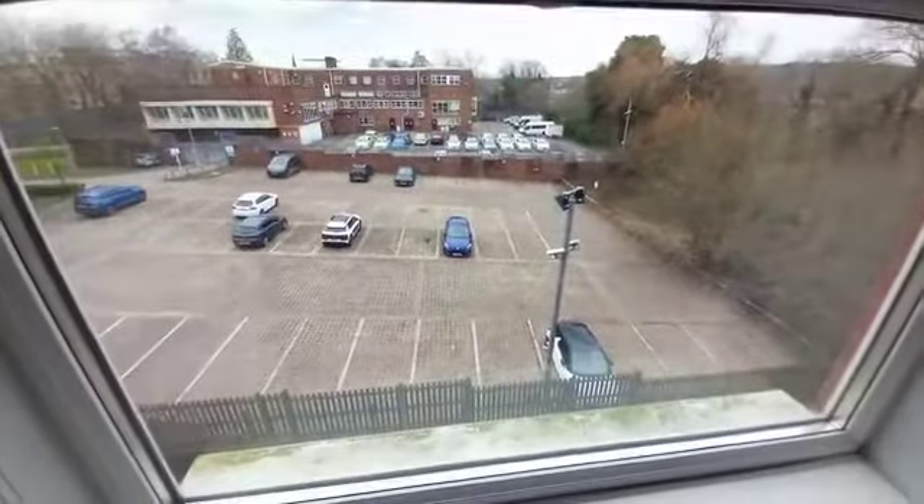As you can see we've got the fitted wardrobes which is really handy, and there's just a quick look out the rear of the property and on into the ensuite.